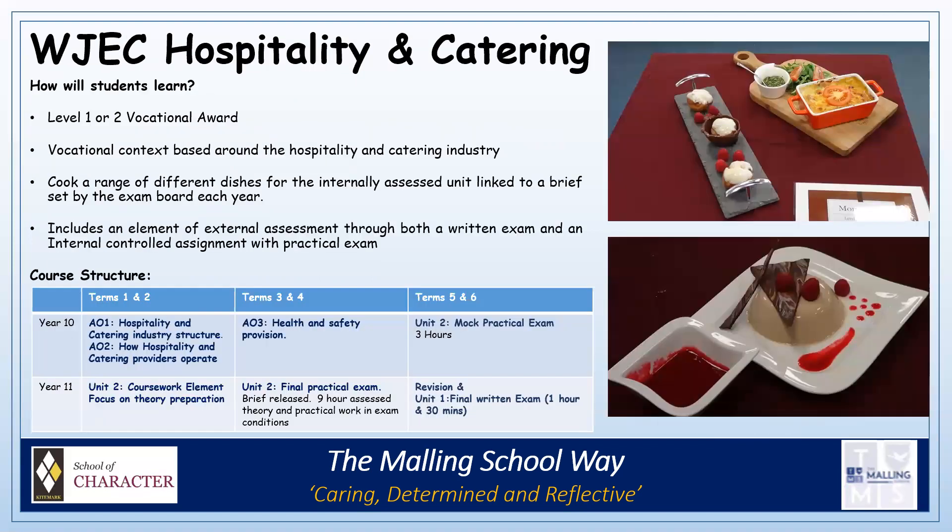We also offer the WJC Hospitality and Catering Award. This course has a vocational context based around the hospitality and catering industry, giving real life scenarios and briefs. Pupils get to cook a range of different dishes according to the briefs set by the exam board, which are then internally assessed. The course also includes an element of external assessment through both a written exam and an internal controlled assignment with practical exam. An example of the course structure can be seen here.